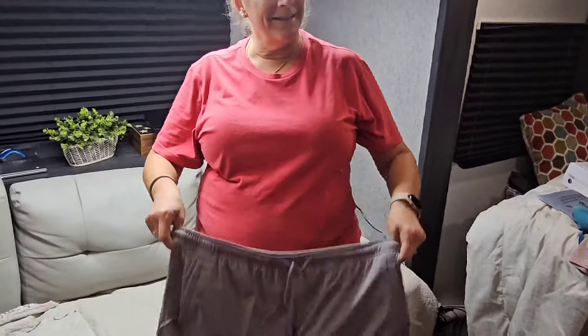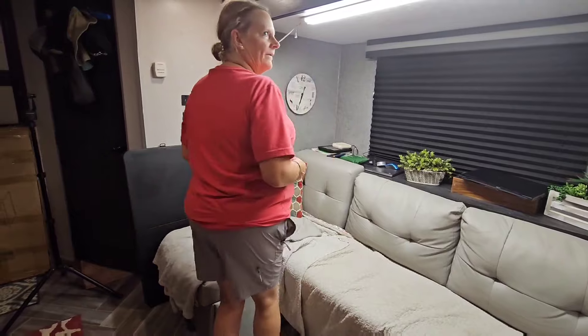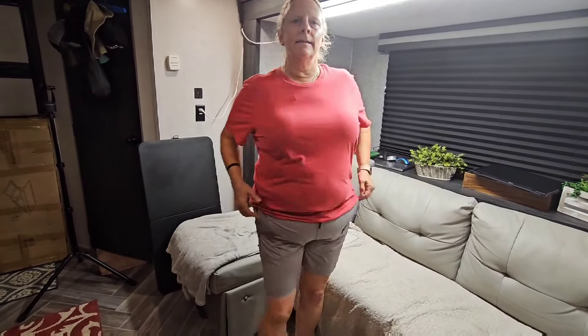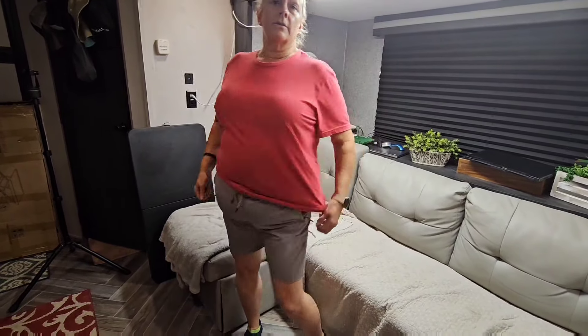So I'm going to try it on. What do you think? I like it. They fit great. There's pockets. As I lose weight I can tighten them with the drawstring.